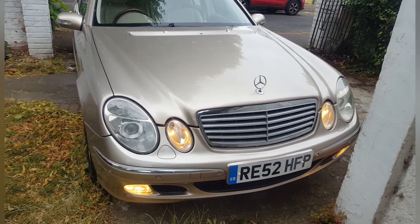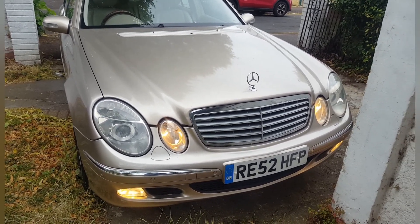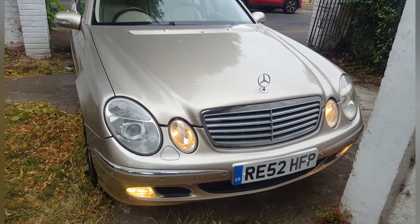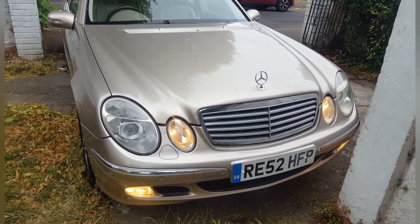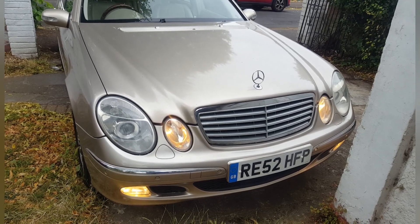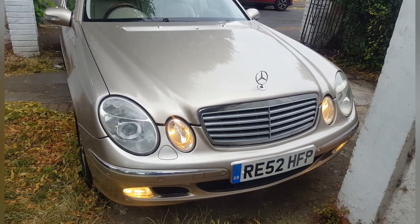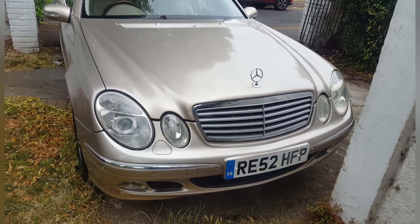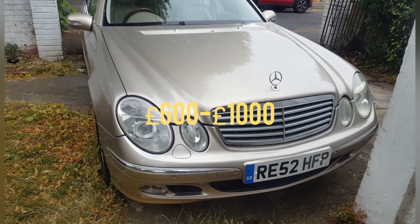What's up guys, welcome back to another video. Yes, you can make money from the W211 Mercedes-Benz E-Class. We have sold so many of these — they are absolutely an ideal family car and at the moment they're as cheap as chips. This is a 2003 model. If you watched any of our previous videos, we did have a previous one, an Avantgarde model, which we made about £600 out of.